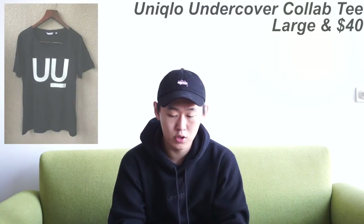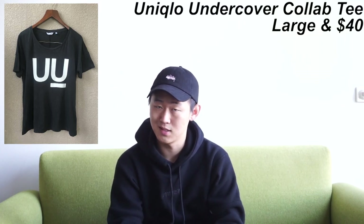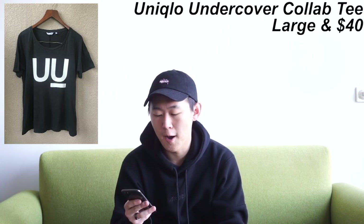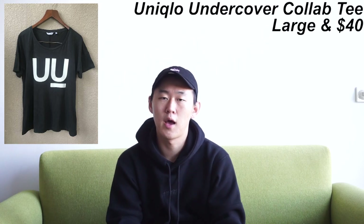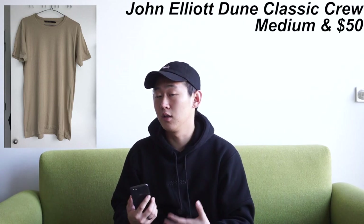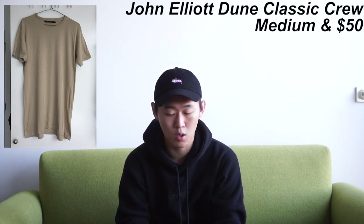Next we have an Undercover unique collaboration tee in a size large, though it fits more towards a medium due to Japanese sizing. It's a basic tee from the collab — it just says 'U' on it and looks pretty sick. Last up for tops is a John Elliott Dune classic crew in a size medium. John Elliott fits a little more long-line, so it'll run a bit longer than normal — probably my favorite tee of all time. I've had multiple John Elliott crews and they always fit nice with great materials.